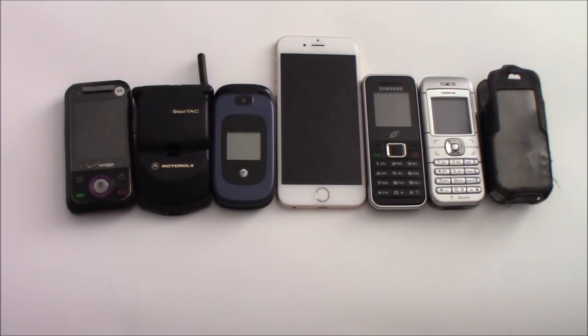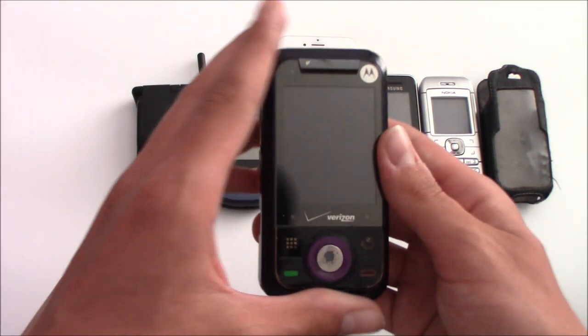Hey guys, this is morgborg here with six phones that I got from the recycling center. On the left is the worst find and on the right is the best find. Let's get started.